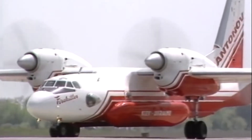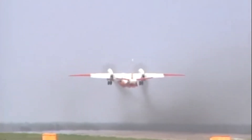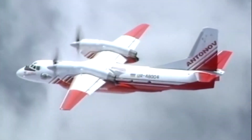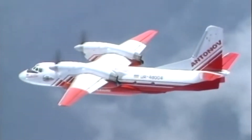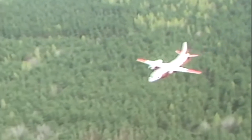This aircraft was developed on the basis of the N32 commercially produced transport, and it is capable of performing the following missions for the forest's conservation and protection: extinguishing forest fires with a special fire liquid, air dropping smoke jumpers, their equipment, special aids, equipment, and cargos to the area of forest fire.